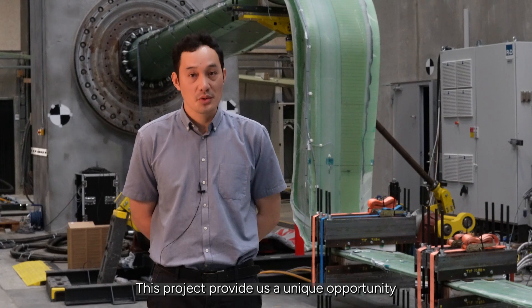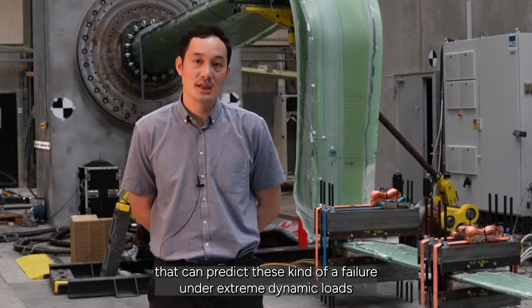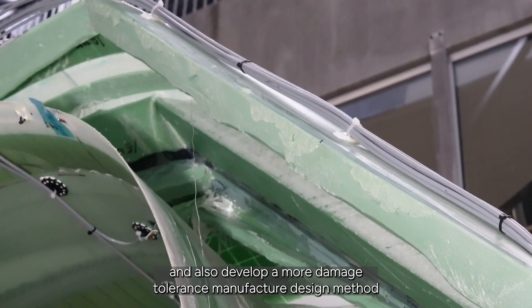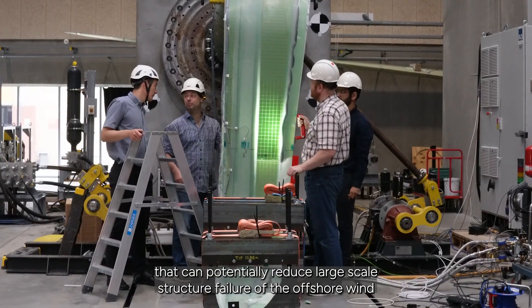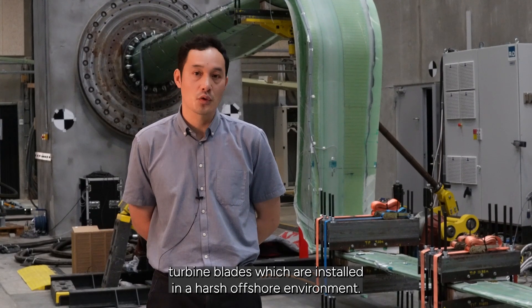This project provides us a unique opportunity to obtain the fundamental knowledge to develop future structural models that can predict this kind of failure under extreme dynamic loads, and also to develop more damage-tolerant manufacturing design methods that can potentially reduce large-scale structural failure of offshore wind turbine blades installed in harsh offshore environments.